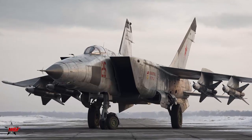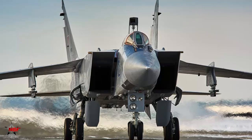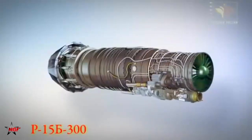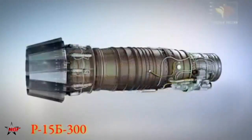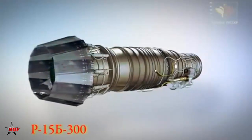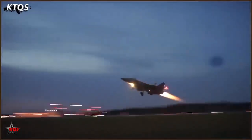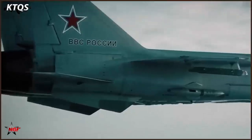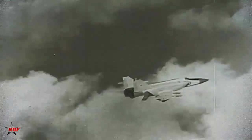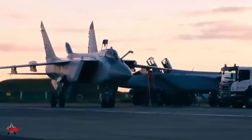The MiG-25's ability to reach near-Mach 3 speeds was the result of several key design choices. At its core were two Tumansky R-15B-300 turbojet engines, each producing 11,200 kilograms of thrust with afterburner. These engines were massive and relatively simple compared to Western designs, prioritizing raw thrust over fuel efficiency or longevity. At high speeds, the afterburners injected additional fuel into the exhaust stream, dramatically increasing thrust but also consuming fuel at an astonishing rate. The engines were heavy and had limited lifespan, but they delivered the brute force needed for supersonic interception.